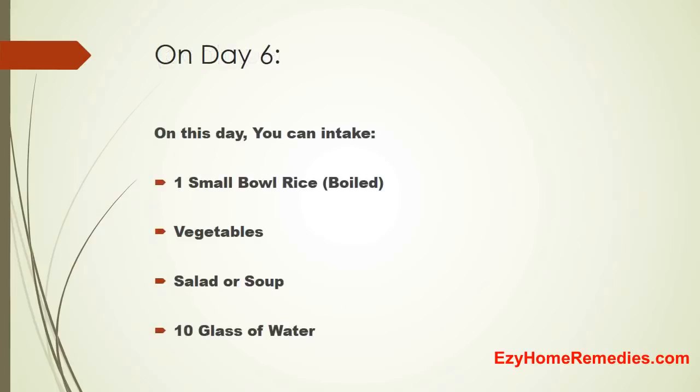On Day 6, you can intake 1 small bowl of boiled rice, boiled vegetables, salad or soup, and 10 glasses of water.